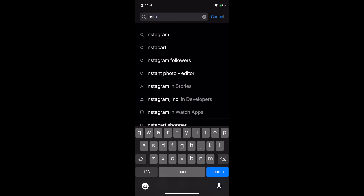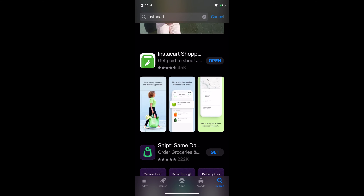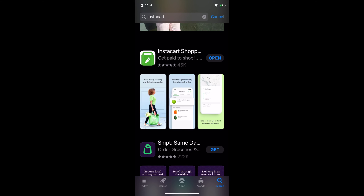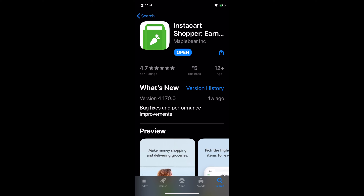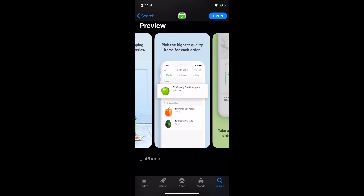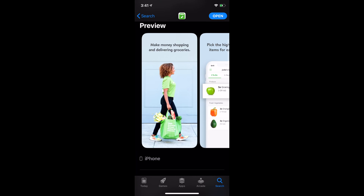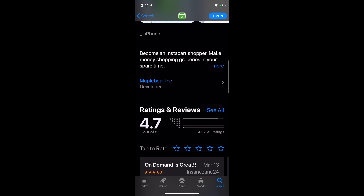You're going to want to go to your app store and search for Instacart. Here we are. This is the app that you do not want to download — this is not for the job to be a shopper. This one is. This is Instacart Shopper. If you notice, it has a little shopping bag in the icon there. That is the one that you want and it would look like that.